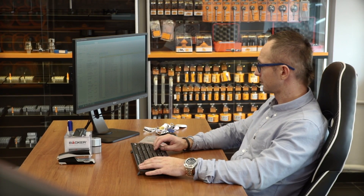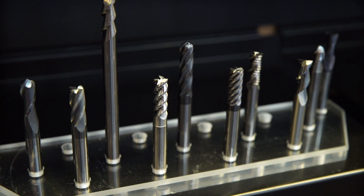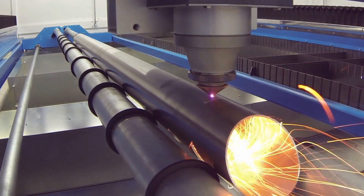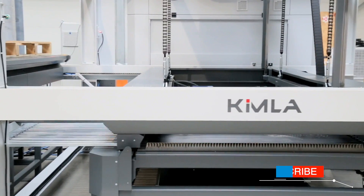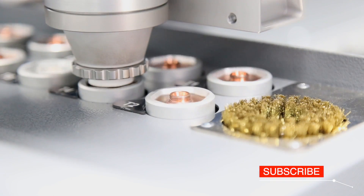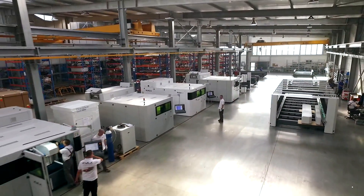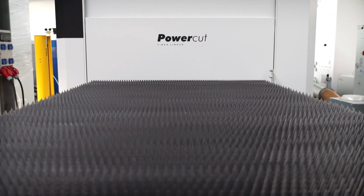Here you can purchase tools and parts that become worn during the life cycle of the machine. Lasers are often equipped with many additional options. In factories both in Poland and abroad, approximately several hundred lasers produced by Kimla are in operation.